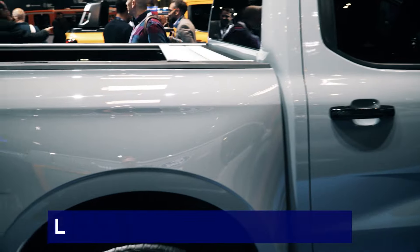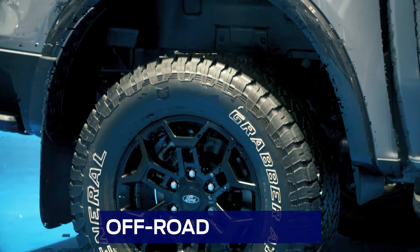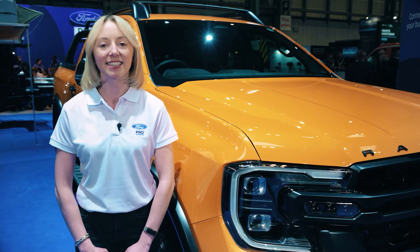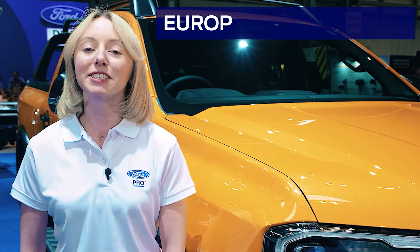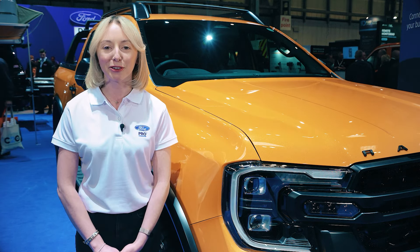With outstanding load carrying capacity, impressive towing, and practical off-road agility, the Ranger is for anyone that wants a vehicle that's built tough and works as hard as they do. In fact, it's Europe's best-selling pick-up and international pick-up of the year. So with that in mind, it's time for you to brush up on your knowledge.